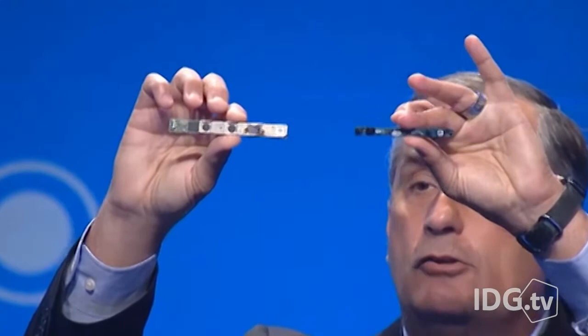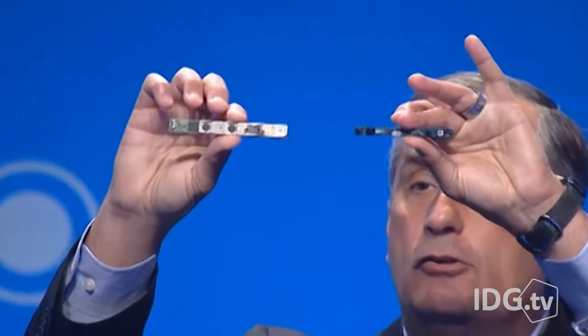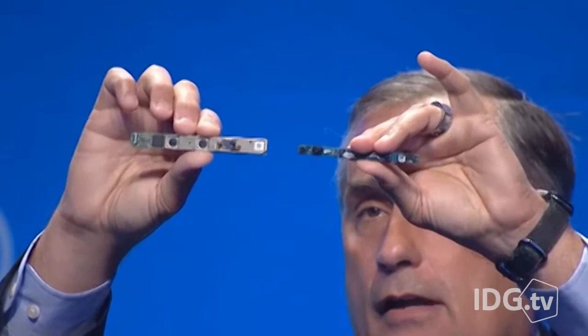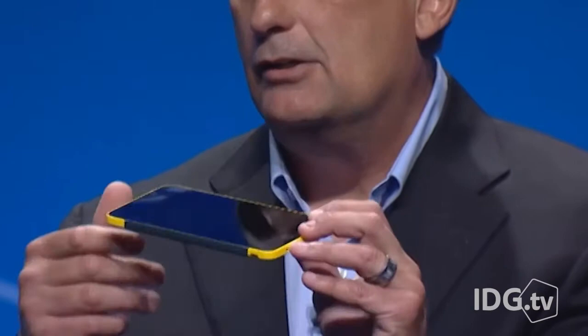CEO Brian Krzanich showed off a slimmed-down version of the company's RealSense 3D camera. What you see when I hold them up next to each other is it's about half the size as the previous version, and it's probably less than half the thickness as well.